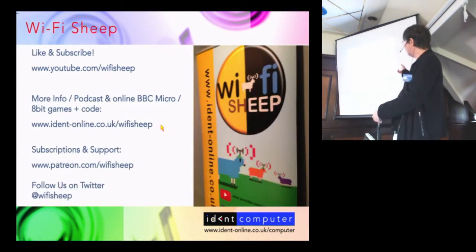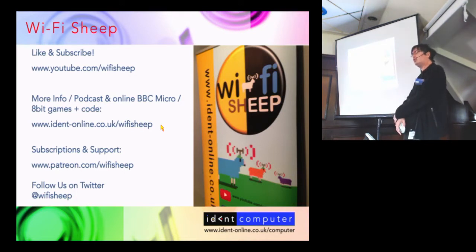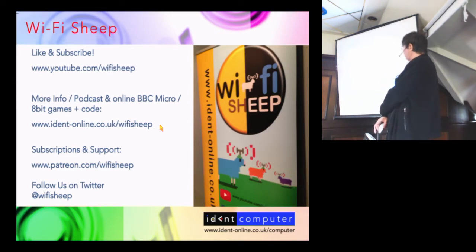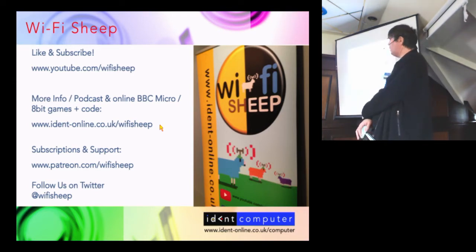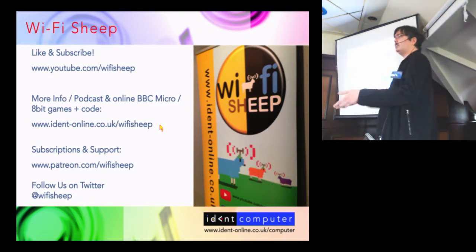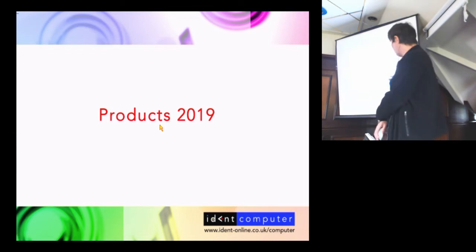We have more content such as our radio shows and podcasts on our WiFi Sheep website at ident-online.co.uk/wifisheep. We do run a Patreon service for people who'd like to give financial donations to the channel — that works in US dollars as it's an American service. And of course we have our Twitter at WiFi Sheep, where we post all the latest video news from YouTube and Twitch when we go live. Okay, let's talk products 2019.